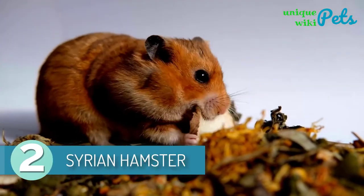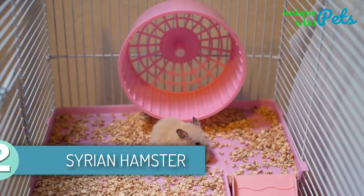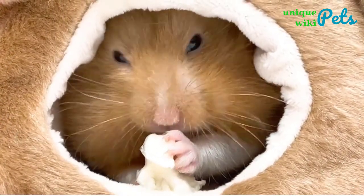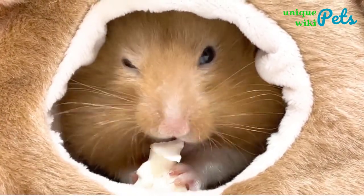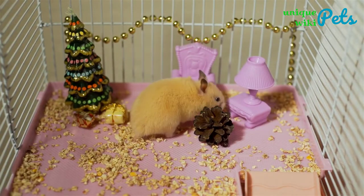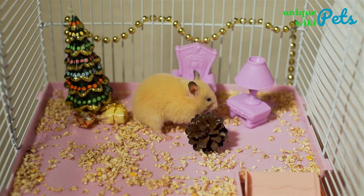Syrian hamsters are tiny, docile, cute, and friendly, making them a great house pet for families with young children. The Syrian hamster has become a very popular pet since its domestication began in the 1700s. Syrian hamsters are picky eaters and they love to eat pellets and combinations of seeds. Usually, they need one to two tablespoons of food per day.